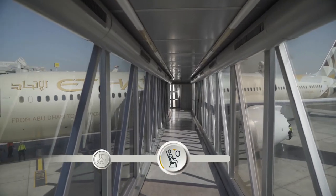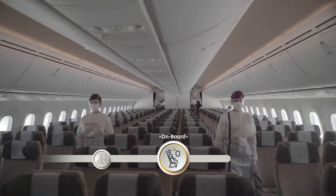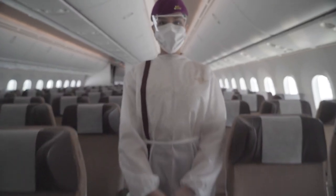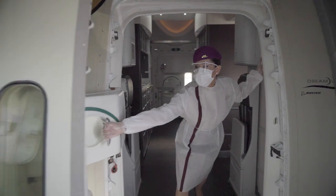Once on board, you'll find the highest standards of cleanliness in the skies, alongside our friendly and professional cabin crew team, who will be there to assist you throughout your flight.